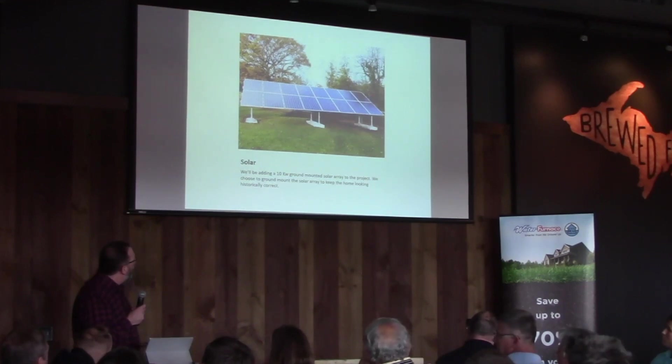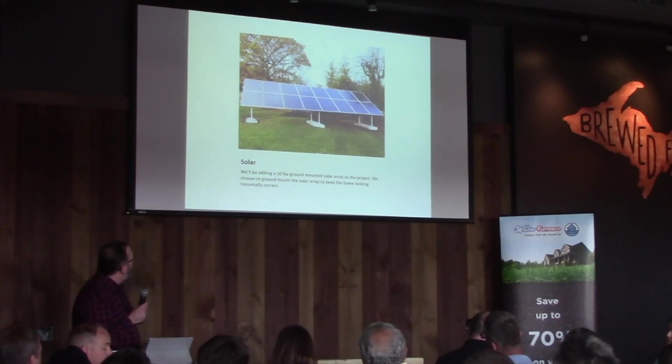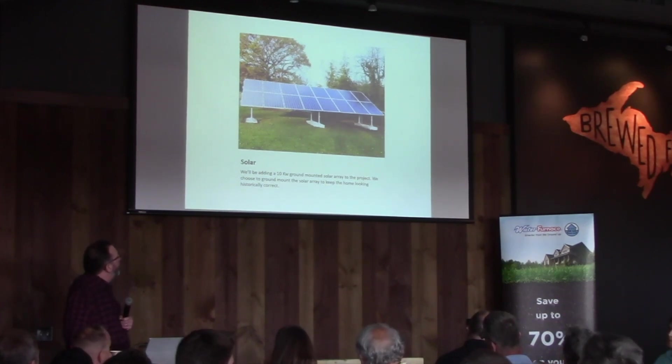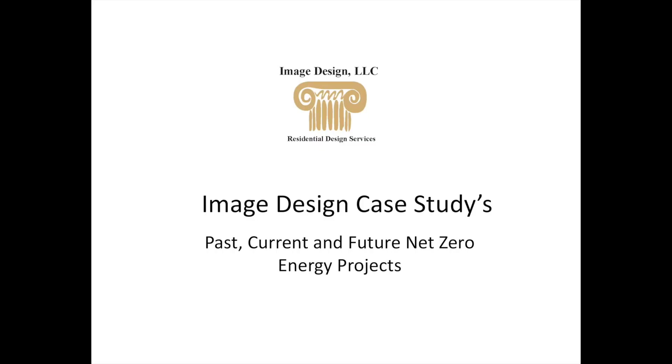We figured out we'll be in a negative HERS score range with this project. There's a lot of thought going into trying to take an 1890s farmhouse to zero energy. We have to replace all the furnace systems and mechanical systems. That's kind of where I'm at with the three projects that are all net zero. Thank you.